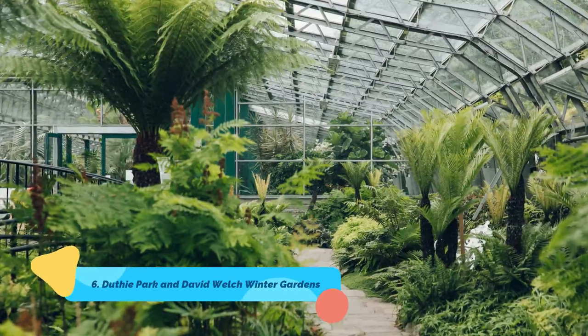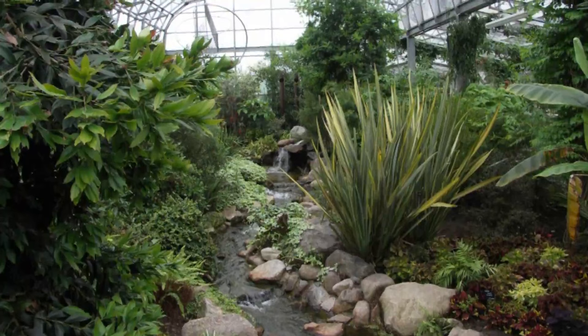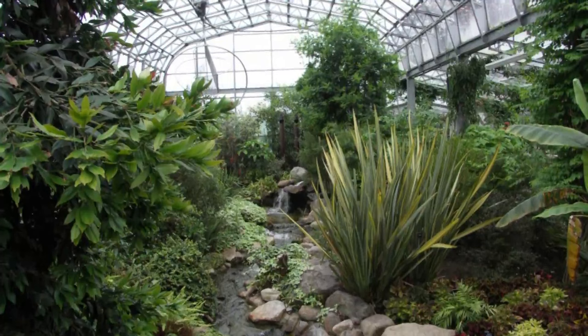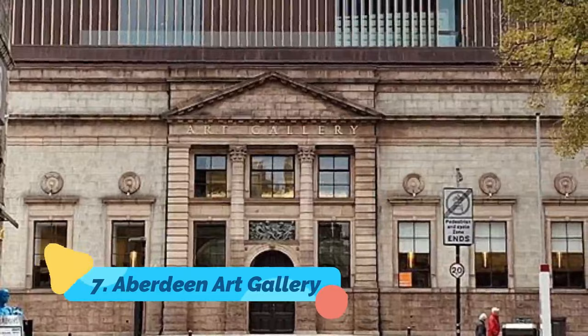Number six: Duthie Park and David Welch Winter Gardens. A beautiful year-round floral experience, the David Welch Winter Gardens at Duthie Park is one of the world's top indoor gardens, filled with rare and exotic plants from all over the world. It is a large attraction — the largest indoor gardens in Scotland and one of the largest in the UK — and features an impressive collection of cacti and other succulent plants.